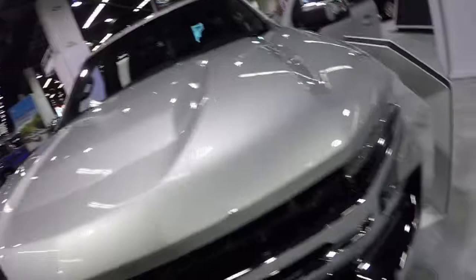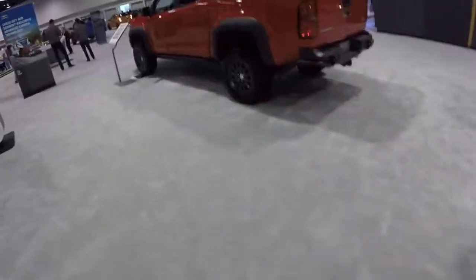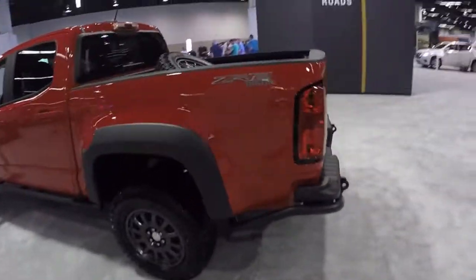Colorado ZR2 — yay, whoopee. Nobody cares unless you're playing Forza Horizon 4. There's the elusive ZR2 that everybody wants to spend 20 million dollars on. But okay, let's look at this thing.